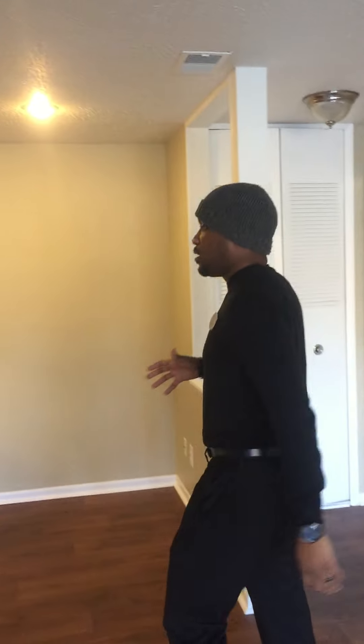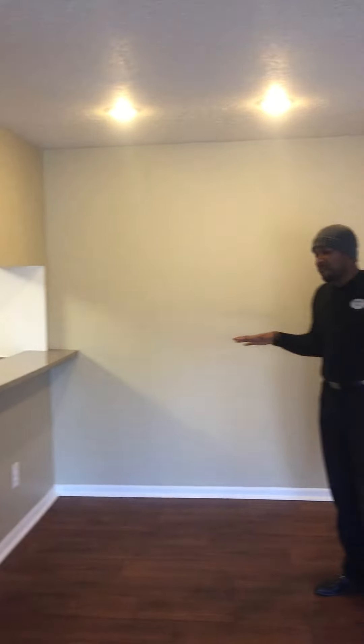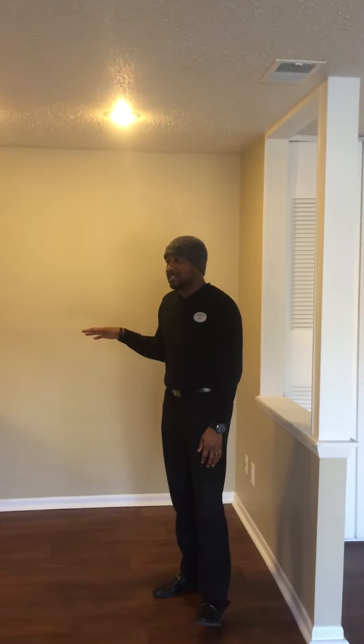Right now we are in the living room. If you come over here, this is our dining room area. You have a beautiful breakfast bar. You can fit probably around four seats here, so it's a really nice place to host guests if you're looking to do breakfast in the morning.